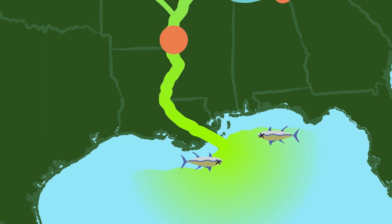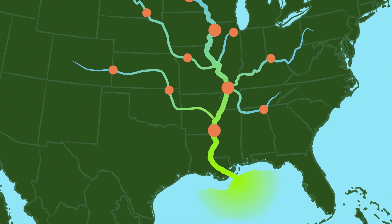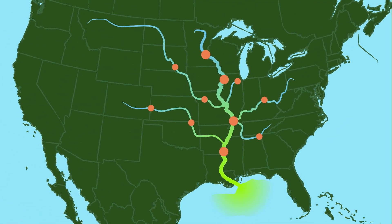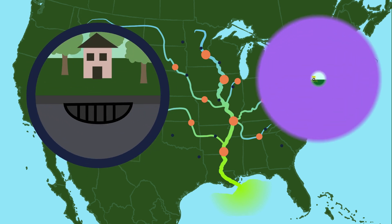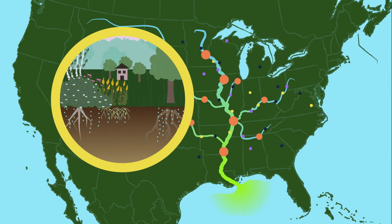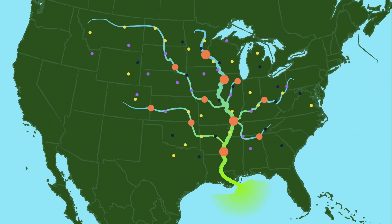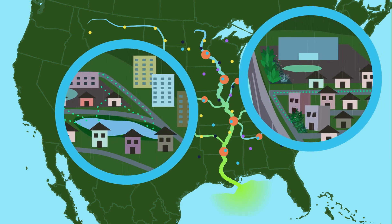Restoring our rivers is a group effort. Fortunately, you can help rivers no matter where you live by taking action to reduce the amount of pollutants and excess water that enters them. At home, keep grass clippings and trash off of the streets, limit the use of lawn chemicals, and add trees and natural areas to your yard. In cities, build features like stormwater ponds and rain gardens, especially in older areas that were built before stormwater treatment was required.